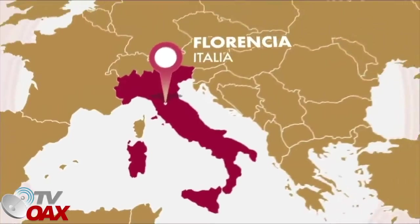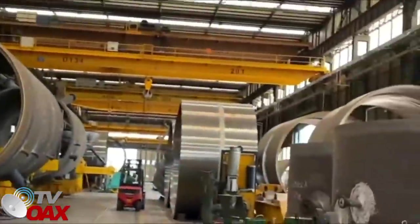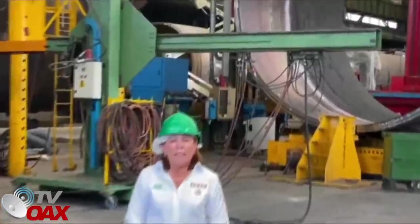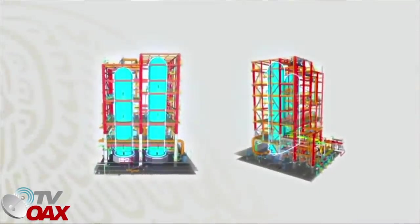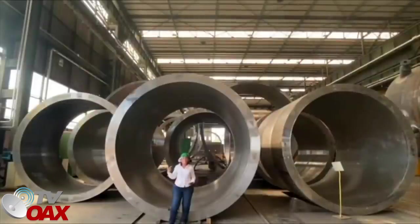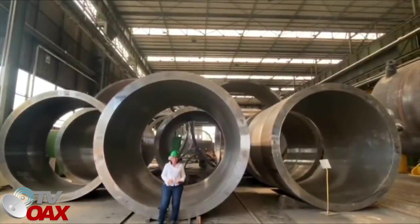En Mantua, Italia, se supervisó de manera presencial el avance en la fabricación de los reactores químicos, equipos fundamentales en los procesos de refinación. Estamos en Mantua, Italia, en la empresa Beleli, quienes nos están haciendo cuatro reactores de la planta hidrodestructuradora de diésel. Ya está la línea de producción y vamos a tenerlos en tiempo y forma para Dos Bocas.